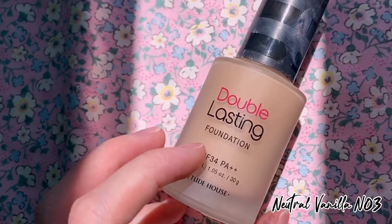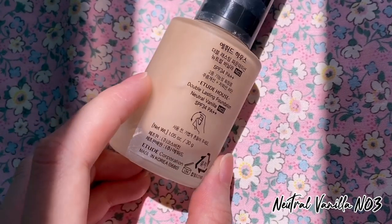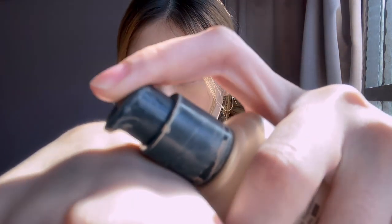The foundation that I'll be using is the Double Lasting Foundation from Etude House. I put my foundation in the areas which require extra coverage as well as the highlighted places, because it gives off a more glowy look.